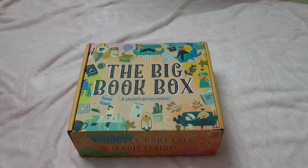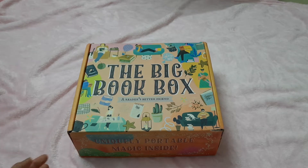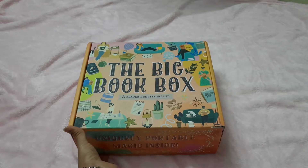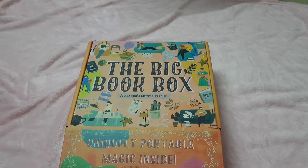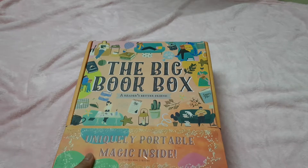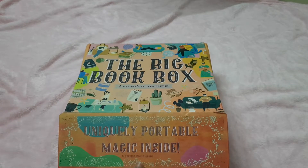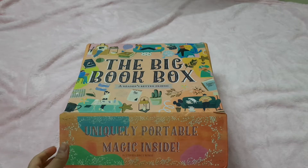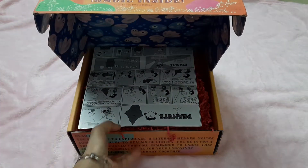Hi everyone, today I'm doing an unboxing of my December Classics 2020 edition box from the Big Book Box. I had not ordered this box back in 2020, and later on when it came up in their garage sale I placed an order for it. I just received it a couple of weeks ago but just got around to opening it now because I'd been out of town. Super excited to see what's in there!